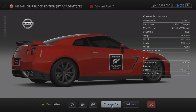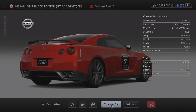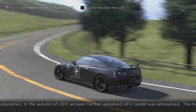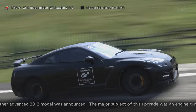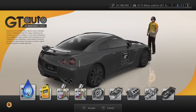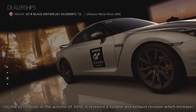Round 6's featured car was the Nissan GT-R Black Edition GT Academy 12. As you can see, we're gradually taking control of quicker cars as the rounds go by. This is considered to be another rare car these days as it was no longer available after the 2012 GT Academy competition had finished — unless this car was tradable.